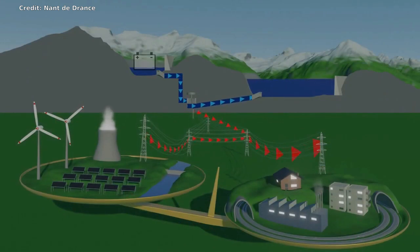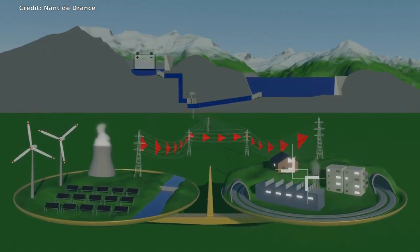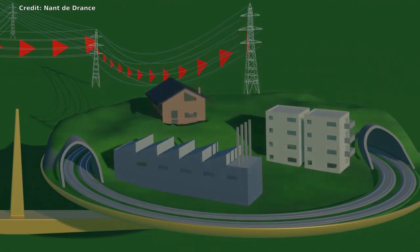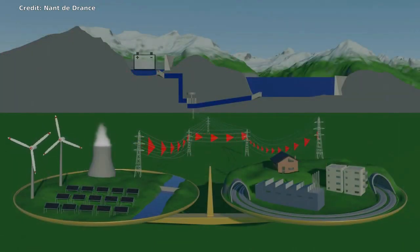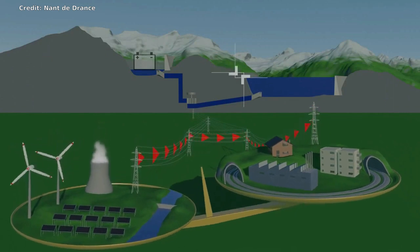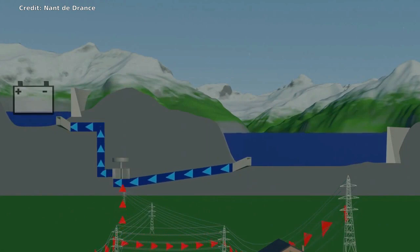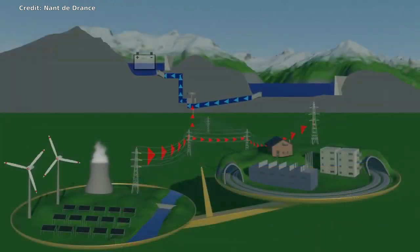Hydro batteries are especially useful for storing excess energy produced by intermittent power sources, such as wind, solar, and nuclear. The energy is pumped up to the top pool in times of overproduction, and can then be released to produce energy during periods of high demand.